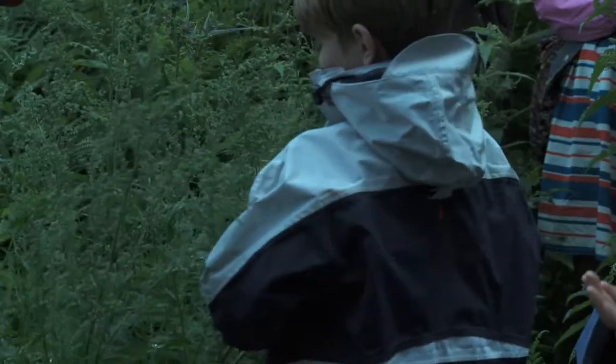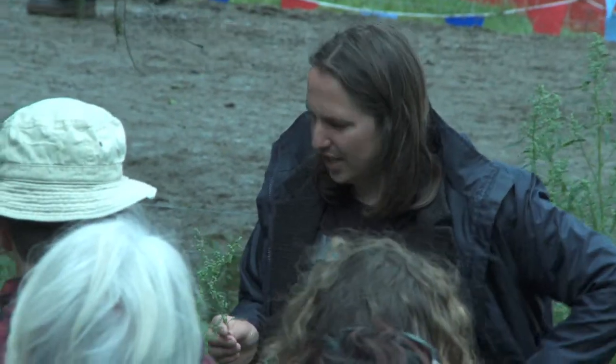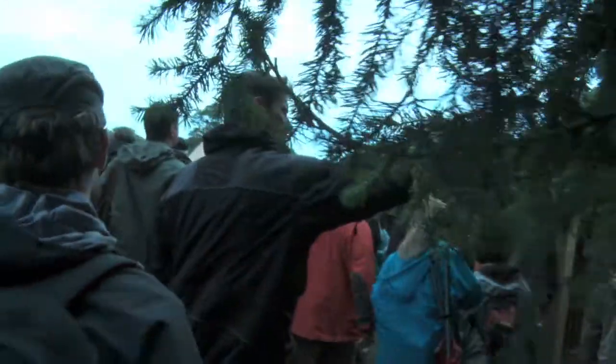People often ask me how I got started with all this. My grandfather took me out when I was about six and took me to a little bit of woodland where there were some wild mushrooms, and we found two particular species that were just fascinating.